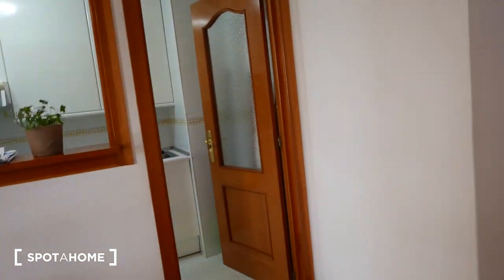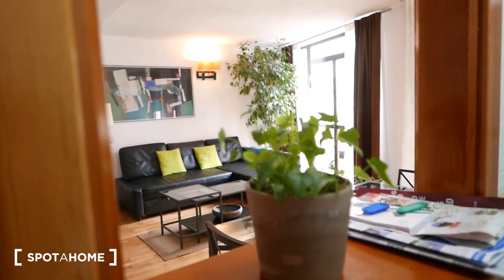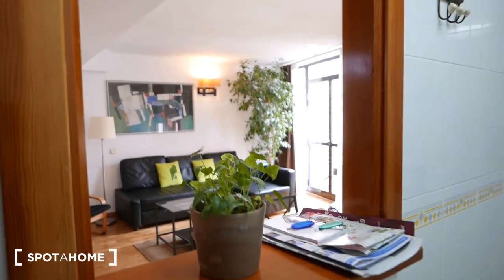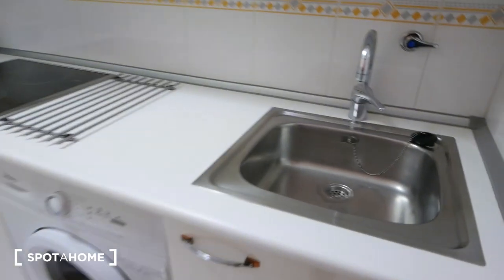Now going towards the kitchen — it's over here. I really like that it has this little window here, because if someone's cooking and the other person is in the living room, there's not a complete disconnect. You can still have conversations and keep each other company through this little window. And over here we have all the parts of the kitchen — let's check them out one by one.